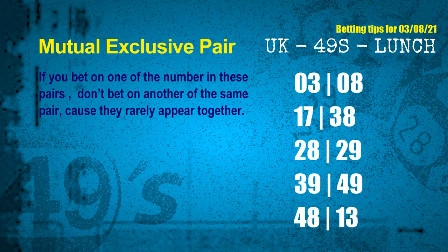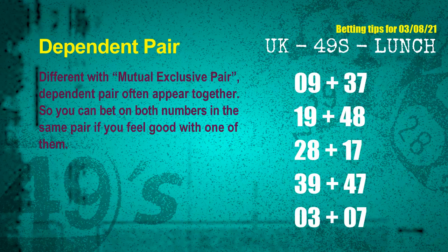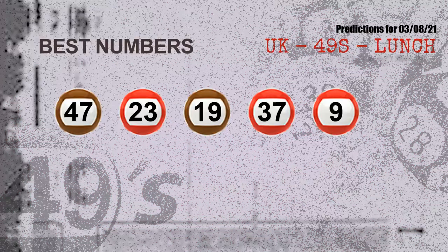Fourth mutual exclusive pair: 39 and 49. Fifth pair: 48 and 13. Some numbers are mutual exclusive, while others are dependent. In a dependent pair, you can bet on both because they are often drawn in one draw. The dependent pairs for next draw are: first pair 09 and 37, second pair 19 and 48, third pair 28 and 17, fourth pair 39 and 47, fifth pair 03 and 07.